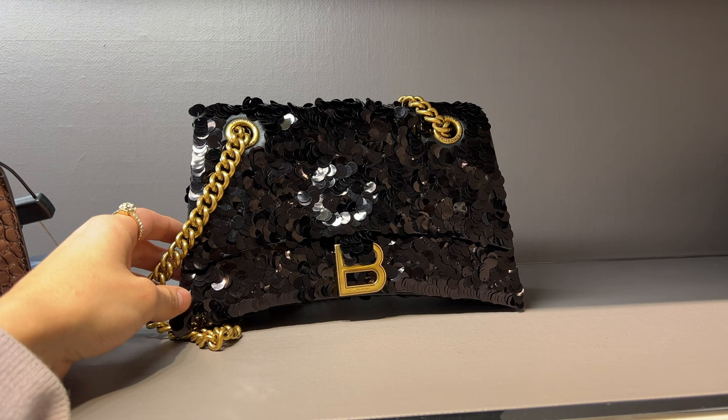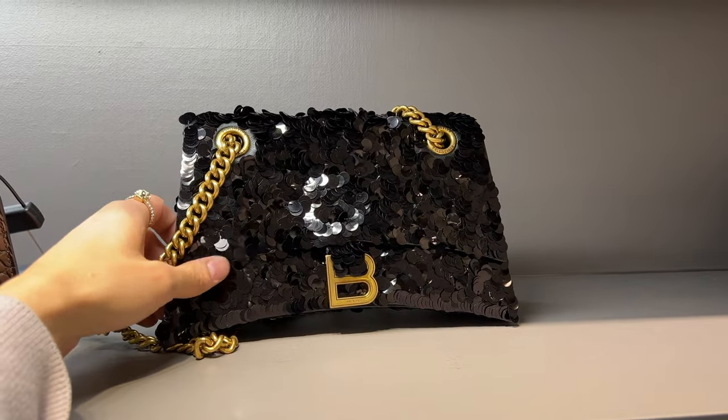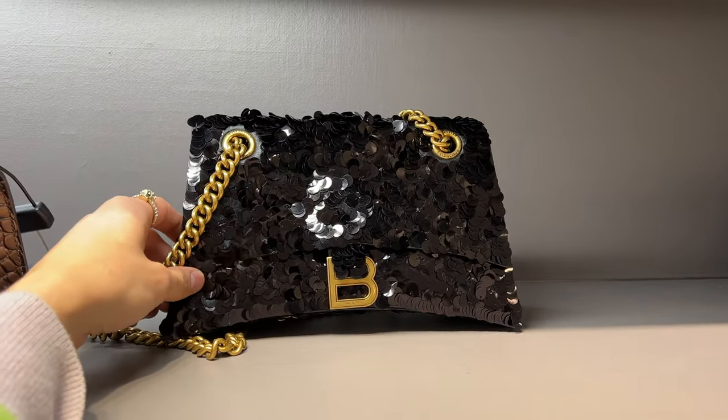They did have the sequin bag but I have to say when it comes to the sequin bag, I don't think it would be a good investment. I think the sequins would get caught on all of your clothes and they would kind of just fall off over time.